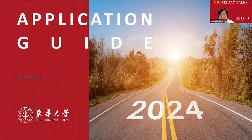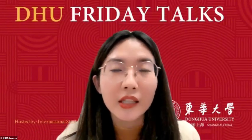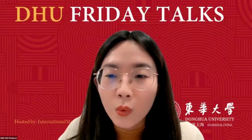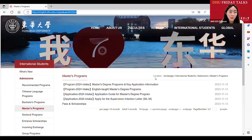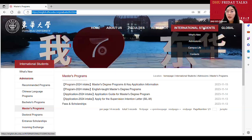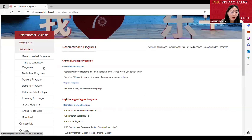Now I will invite Ms. Sylvia to share more about the application. We will use our official website so you will also know how to find the information you need in the future. Hello, everyone. This is Sylvia. Thanks for Ms. Francis's explanation on the policy and introduction about the entrance scholarships. Now I will show you how to find the detailed application guidance. If you search our official website address — english.dhu.edu.cn — in your browser, you can access our English website. By finding 'International Students Admissions' on the navigation bar, you can clearly see the programs according to different levels.